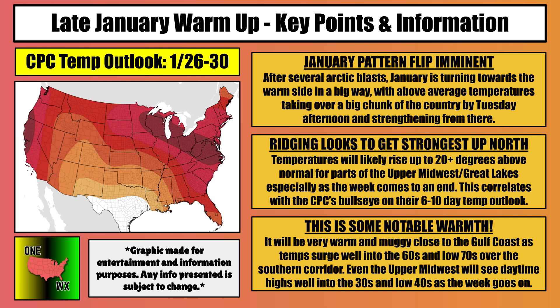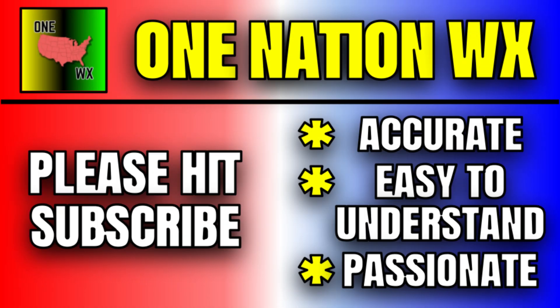After several arctic blasts, late January is turning towards the warm side in a big way, with above-average temperatures taking over a big chunk of the country by Tuesday afternoon and strengthening from there. Ridging is looking to get strongest northward, and temperatures will likely rise up to 20 degrees above normal for parts of the upper Midwest and Great Lakes, especially as the week comes to an end. This correlates with the Climate Prediction Center's bullseye on their six to ten-day temperature outlook from January 26th through the 30th. Temperatures will surge well into the 60s and low 70s near the Gulf Coast, with even some 80s possible through parts of central and south Florida. Even the upper Midwest will see daytime highs well into the 30s and low 40s — a big improvement from the negatives we've been seeing with those arctic blasts.